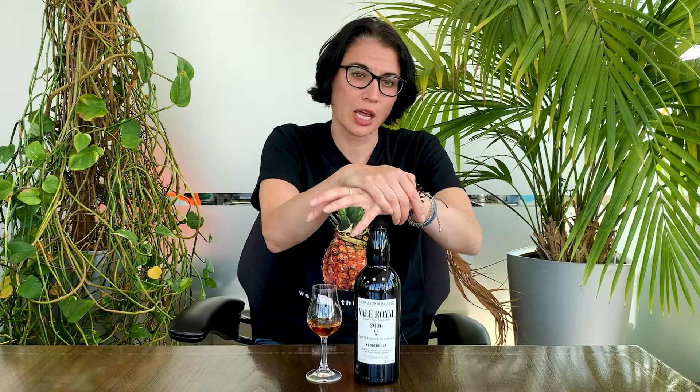This comes from the Jamaican Pot Still series, which is one of Luca Gargano's amazing range of Jamaican rums. Vale Royal was a distillery that closed in 1959, and it was one that was doing a Wendburn mark.